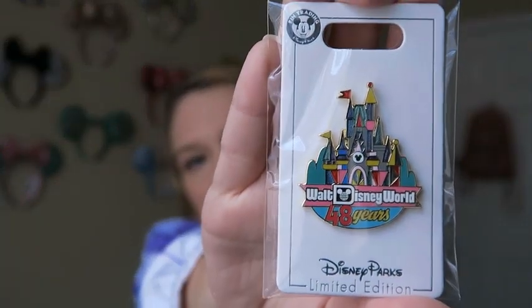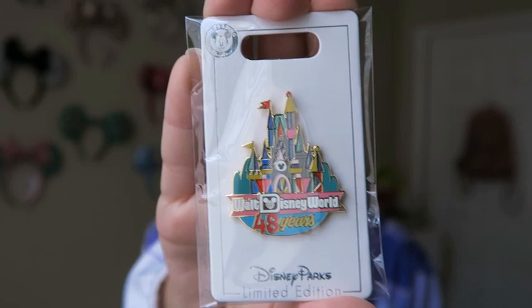This last pin I'm grouping with Disney World, even though I got it at Company D, which is the cast member exclusive store. That's where cast members can get cast-exclusive merchandise — cast member car magnets, lanyards for your blue ID, etc. This pin is for the 48th anniversary of Disney World. I got it because I got to work on the 48th anniversary — I had to commemorate it.